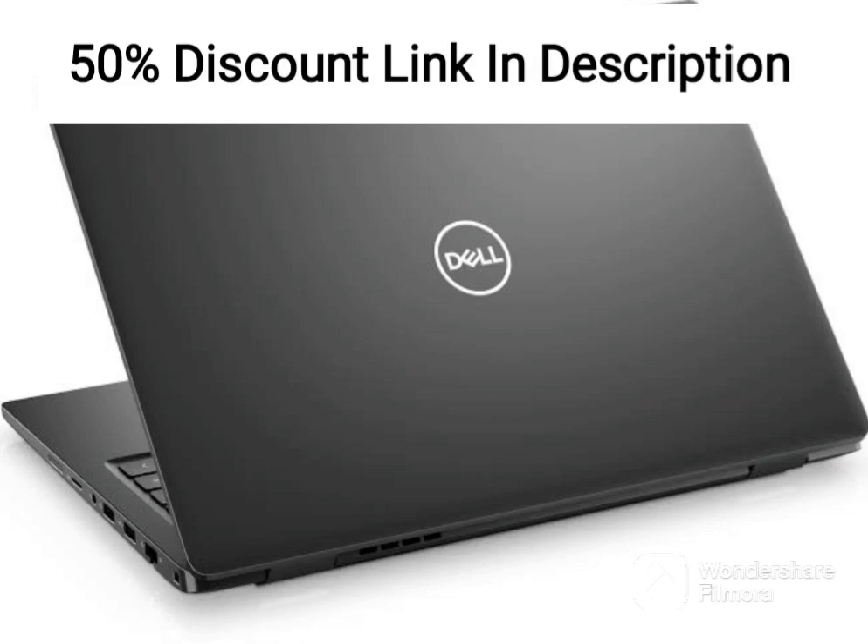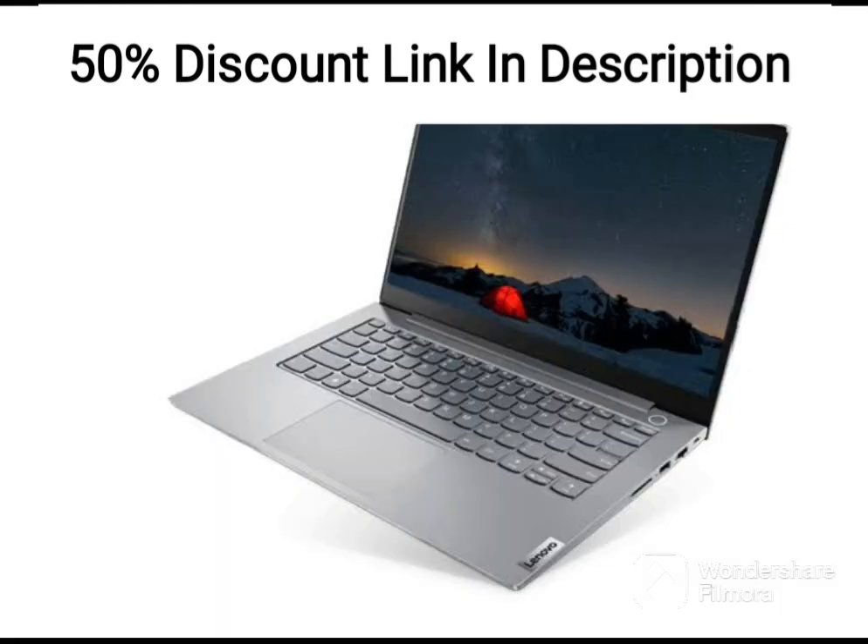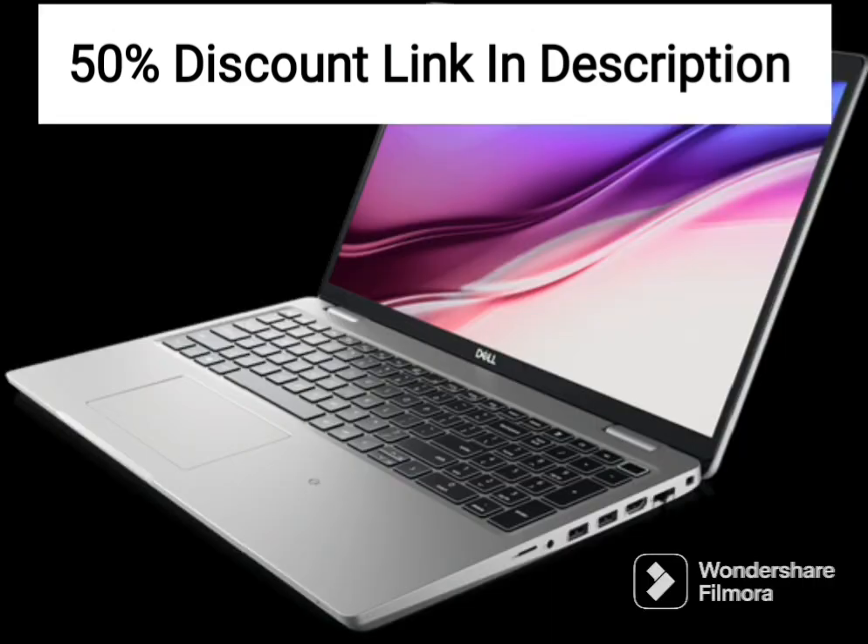The Dell Inspiron 14-inch 2-in-1 laptop (35.56 cms) is a sleek and stylish device that offers a range of features that are sure to impress. It runs on the latest operating system, Windows 11, and comes with Microsoft Office 2021 pre-installed, making it a great choice for both work and play.